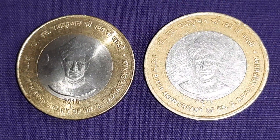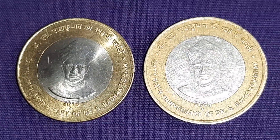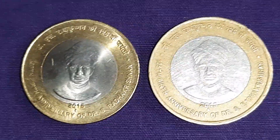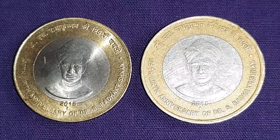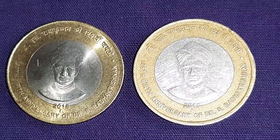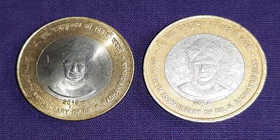Hello, coin lovers! Here are two coins of the Fat and Thin Lion die variety of 10 rupees, issued for the 125th birth anniversary of Dr. Sarvapalli Radhakrishnan.